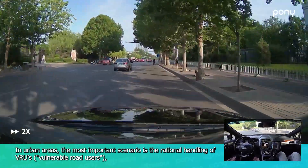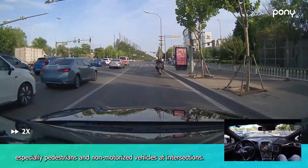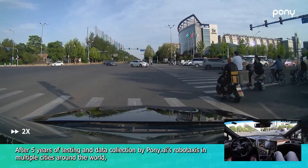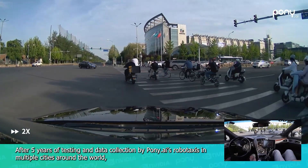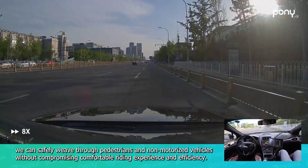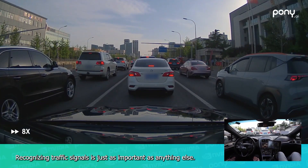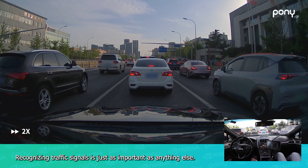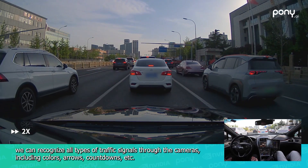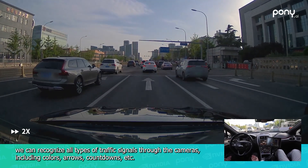In urban areas, the most important scenario is the rational handling of VRUs, especially pedestrians and non-motorized vehicles at intersections. After five years of testing and data collection by Pony AI's robo-taxis in multiple cities around the world, the system can safely weave through pedestrians and non-motorized vehicles without compromising comfortable riding experience and efficiency. Recognizing traffic signals is equally important; the system can recognize all types of traffic signals through cameras, including colors, arrows, and countdowns.